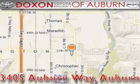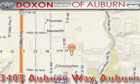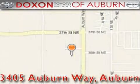Contact us today to arrange your test drive. Doxson Toyota of Auburn is located at 3405 Auburn Way in Auburn, satisfying customers for over 70 years.